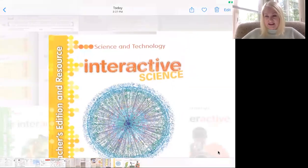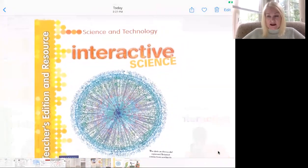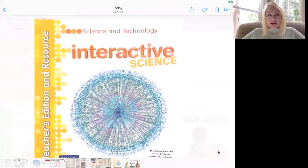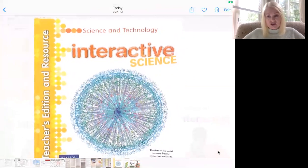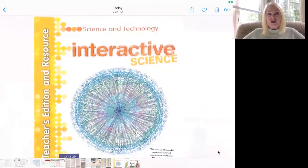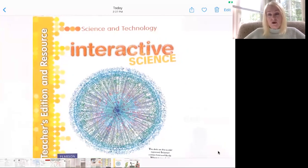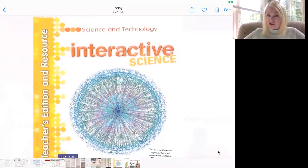This is the book that the kids are in right now. It's called Science and Technology. They have the paperback and it's just like mine, and there are lots of places in there as we discuss that they should be writing down things and the answers to some of the questions. So this week I'll show them more closely what that looks like and what they should be writing down so that they can remember it.